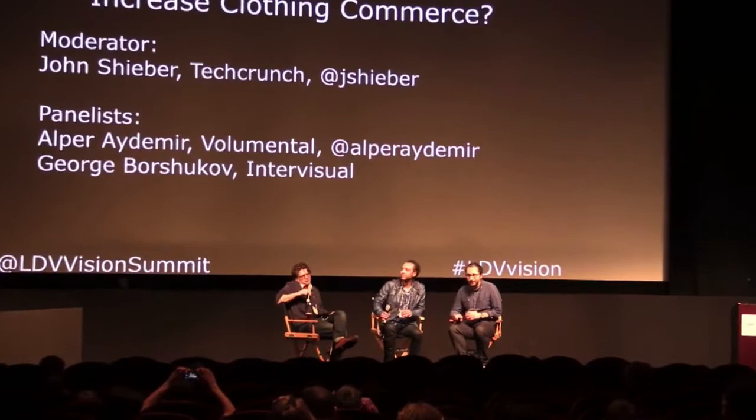Thank you all for sticking around. Hopefully we've saved at least the nominal not-worst for last. I've got two esteemed gentlemen with me — one of whom worked at the Jet Propulsion Laboratory for NASA, and the other one's won, I think the technical term is, a shit ton of Academy Awards. More than three, right? George and Alper, thank you so much for joining us. Alper is from Volumental, which does 3D imaging for clothing and retail, and George is in transition to a bunch of new things, which hopefully he'll be able to tell us about.